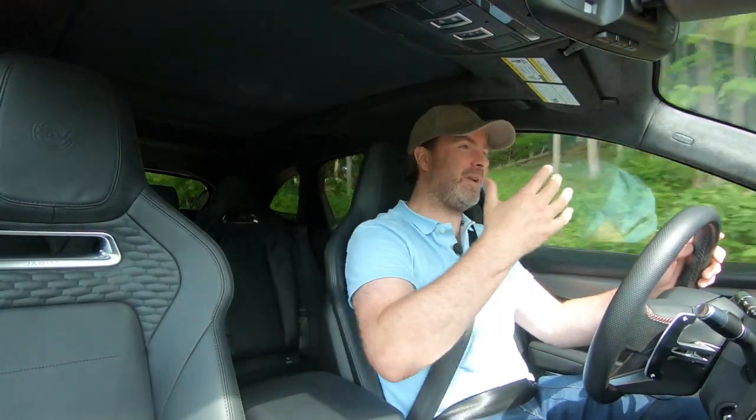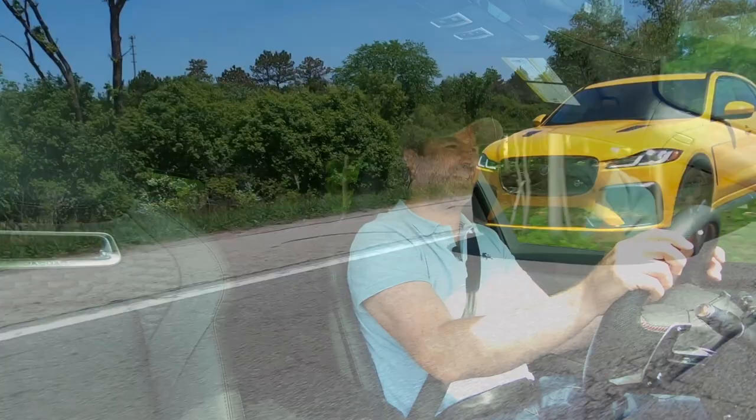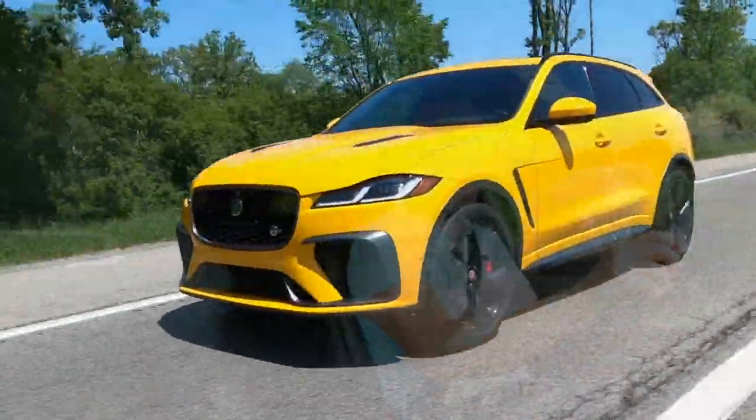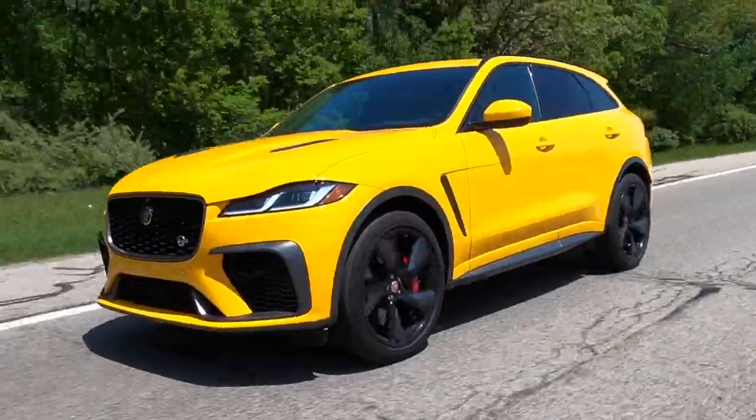Hi everybody. I will tell you what I'm not doing right now, and that is blending in. My goodness. This thing is in your face, loud and proud and boisterous in almost every way, and I kind of have to love it because it is also so very cool.